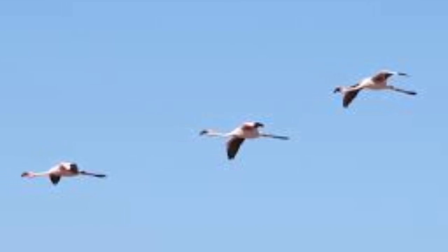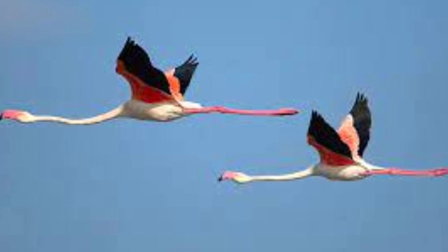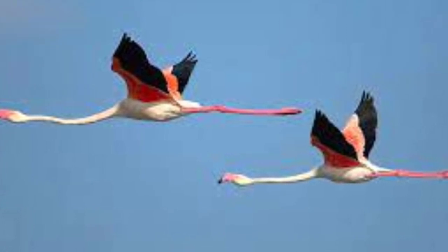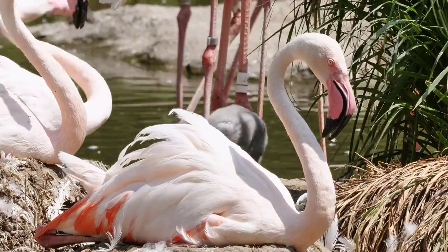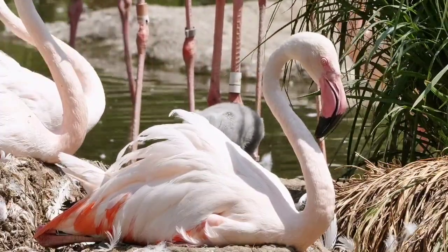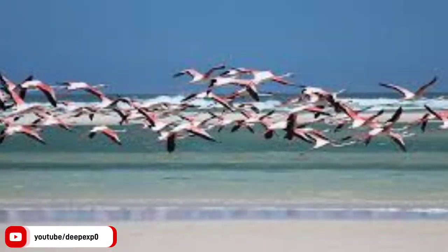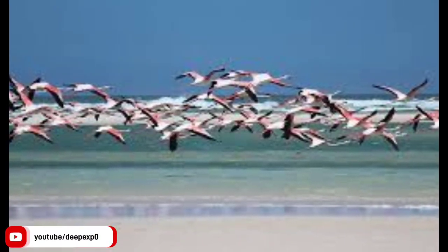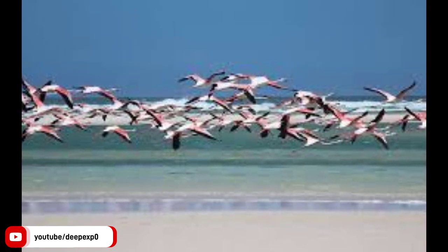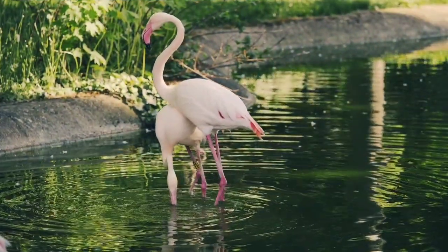Flamingos are migratory birds, which means that they travel long distances in search of food and breeding grounds. Different species of flamingos have different migration patterns, depending on their location and habitat. The greater flamingo, for example, is found throughout much of Africa, southern Europe, and southwestern Asia. These birds will typically migrate to warmer climates during the winter months, and can travel as far as 6000 kilometers to reach their destination. In Africa, greater flamingos will often migrate from breeding colonies in the rift valley of Kenya and Tanzania to the alkaline lakes of East Africa during the non-breeding season.